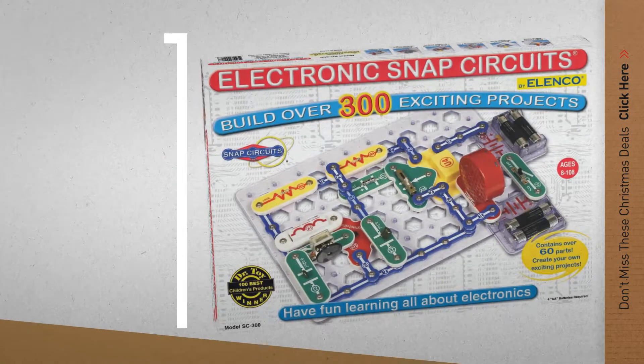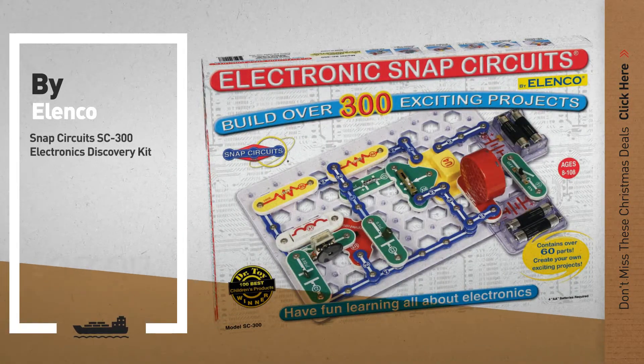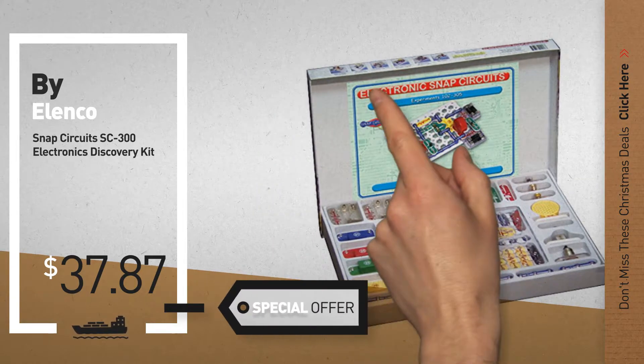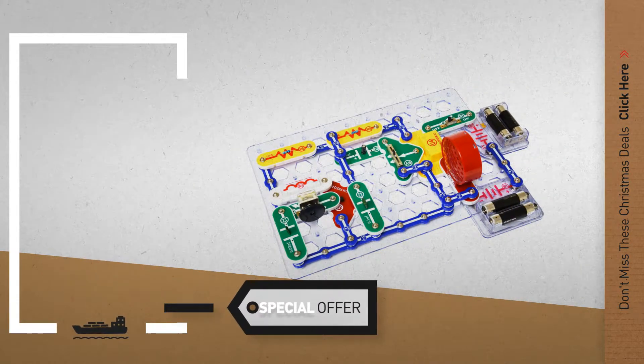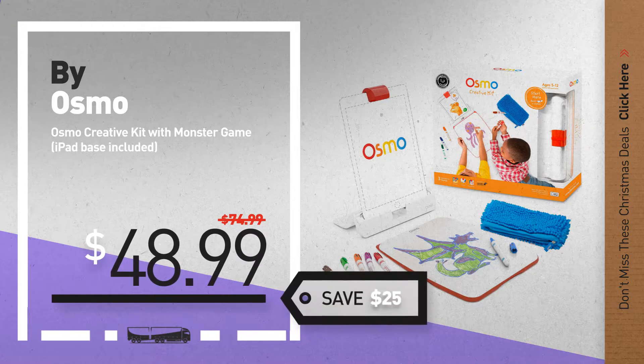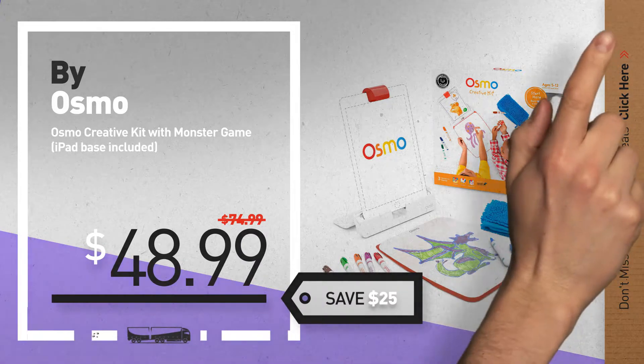Number 8, by Lenco. Number 9, by Osmo. Get these great Christmas deals now — click the circle for real-time updates.